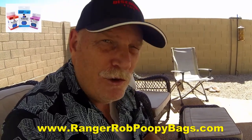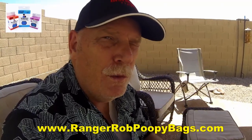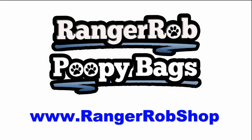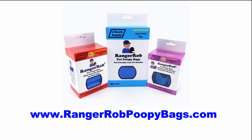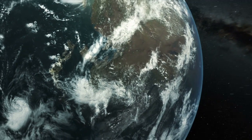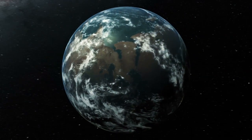I hope you enjoyed the video - please support us. Go to Amazon and pick up your Ranger Rob poopy bags; they're now in sheets, or you can get them in rolls with a great dispenser. Thank you very much for watching. Ranger Rob poopy bags are available on Amazon with free shipping, or you can purchase them at the Ranger Rob shop. Visit our website at rangerrobpoopybags.com. Please take the time to like, subscribe, and share our videos all over the whole wide world. Thanks.